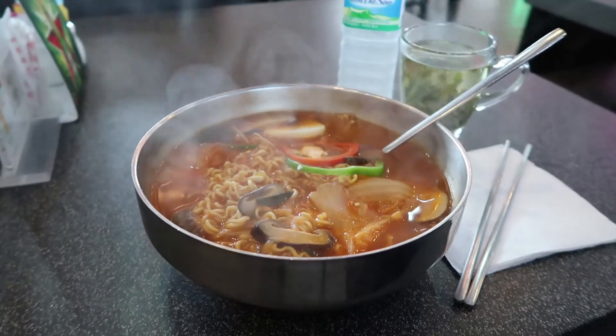I'm kind of bummed I never got the Chinese food experience since everything closed so early last night, but I am excited about this Korean airport food.